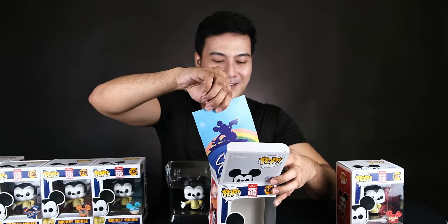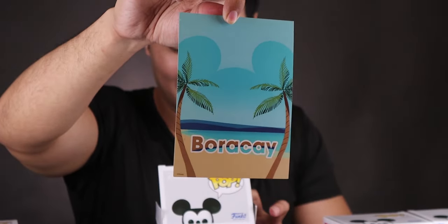Siargao! This is the Siargao background on the box — so cool! And Boracay, of course! Check out the sticker and the background of the box — so cool.